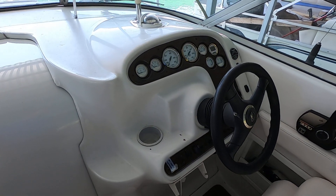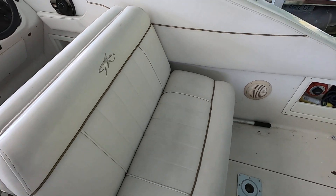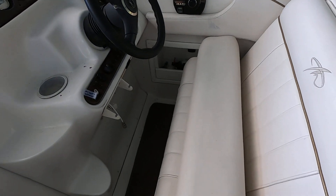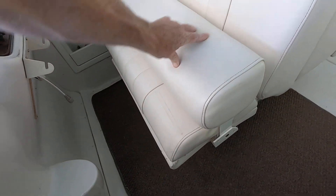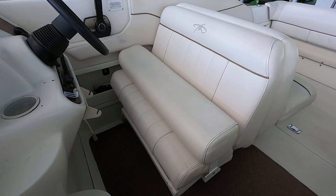I should point out that this driver's seat folds down into a sun lounge and does have a bolster — it's in the raised position now. The brackets for this bolster seat are no longer functional, so it is only functional with the bolster in the raised position.